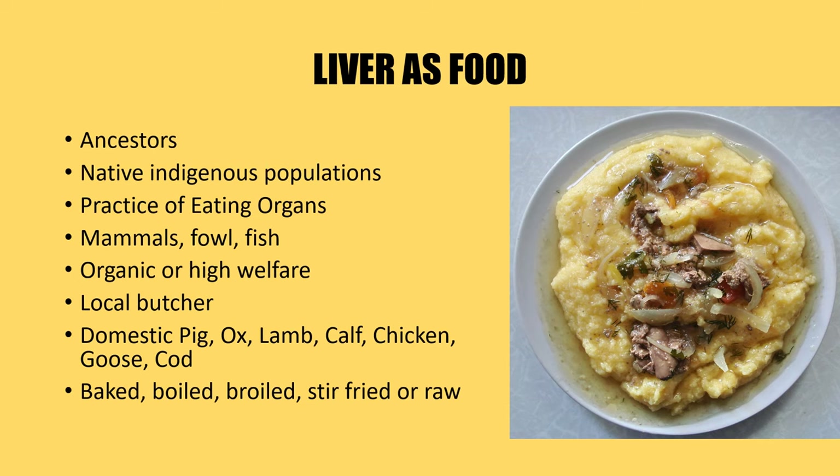The practice of eating organs has been a long-held tradition for millennia, with our ancestors as well as native indigenous populations who valued the nutritional profile of organ meats such as liver. Typically mammals, fowl, and fish were the source of liver in these traditional and indigenous diets. Nowadays we can find liver from our local butcher — typically domestic pig liver, ox liver, lamb liver, calf, chicken, goose, or cod liver. Methods of preparation are as varied as meat itself: you can bake it, boil it, broil it, stir-fry it, or even eat it raw as some indigenous and traditional cultures still do.